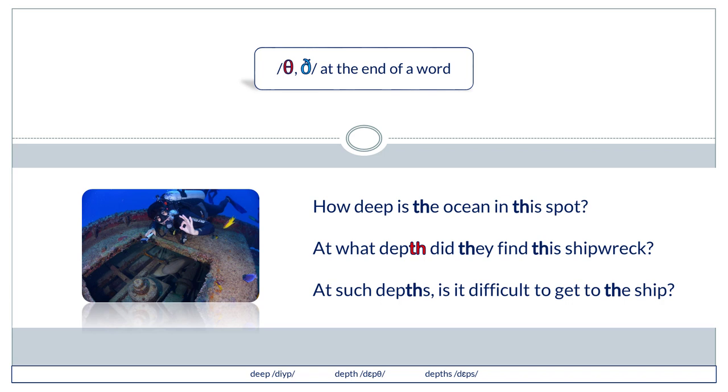How deep is the ocean in this spot? At what depth did they find the shipwreck? At such depths, is it difficult to get to the ship?